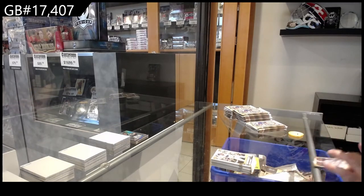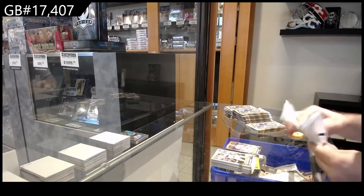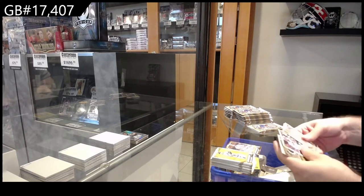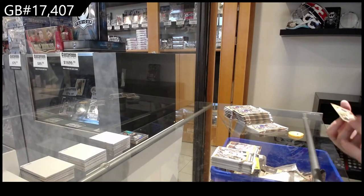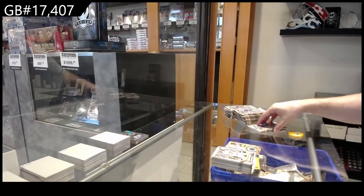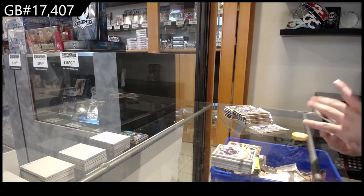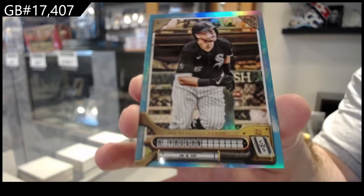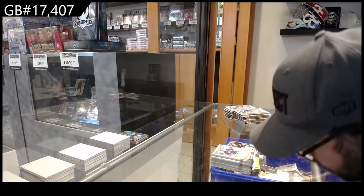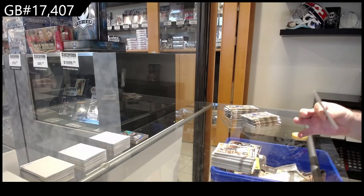We've got a red of McCutcheon numbered to 399 for the Phillies — red of McCutcheon. We've got a mini of Shane Bieber — mini Bieber for the Guardians. We've got a Vaughn numbered to 99 for the Chicago White Sox. Vaughn — bottom right for rookie, okay, bottom right, thank you.